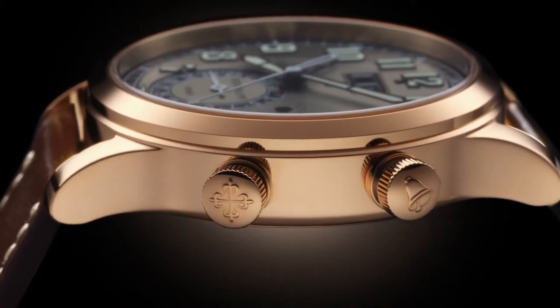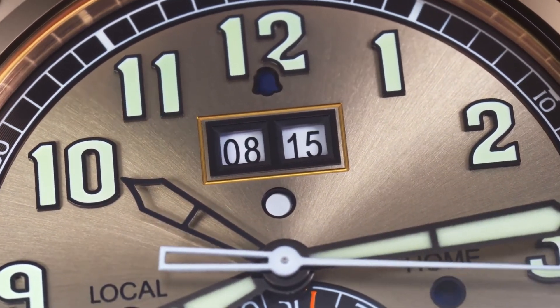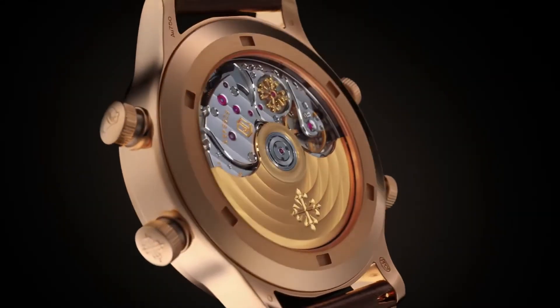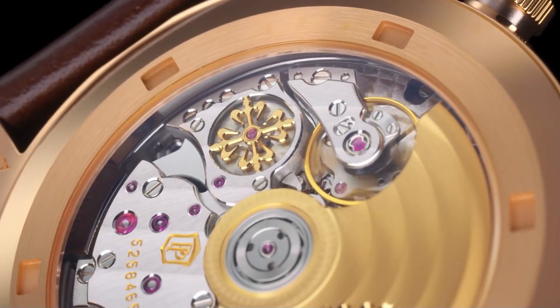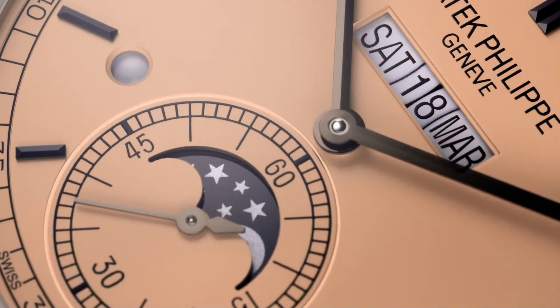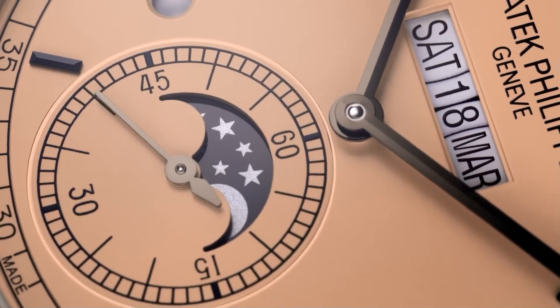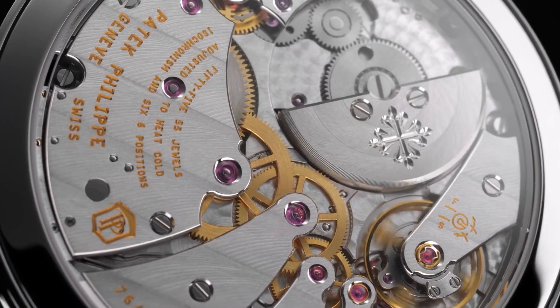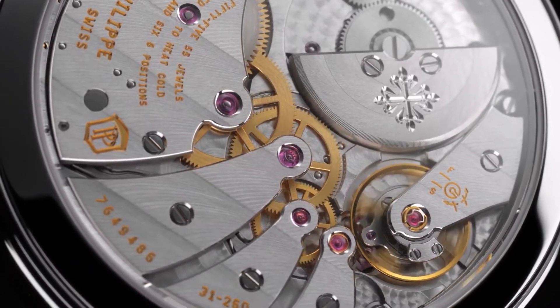No matter how many times you wind that watch, you'll still end up losing some of that energy you just produced, and that affects your watch's oscillation frequency. The inner workings of a mechanical watch are also dependent on a number of external variables, such as temperature, gravity, shock, and magnetism. In contrast, the quartz's stable frequency is not as affected by those real-world conditions.